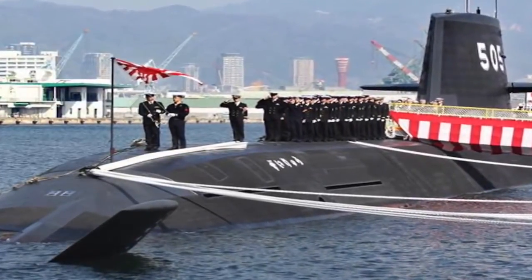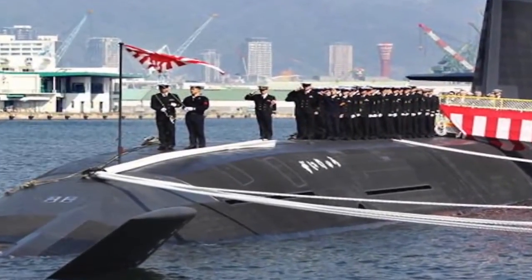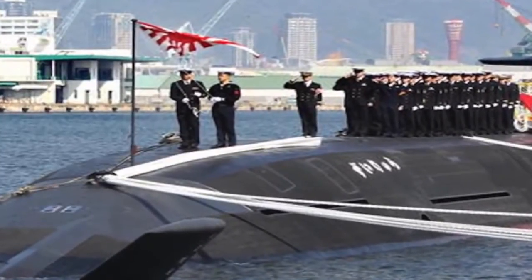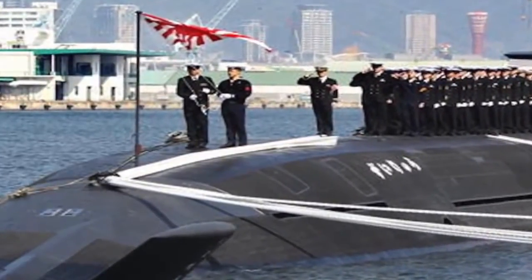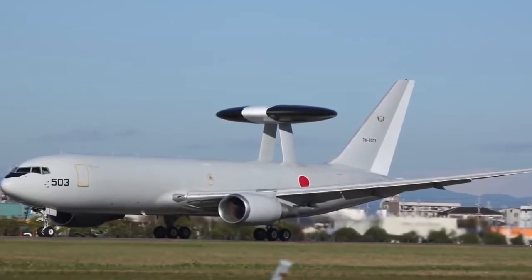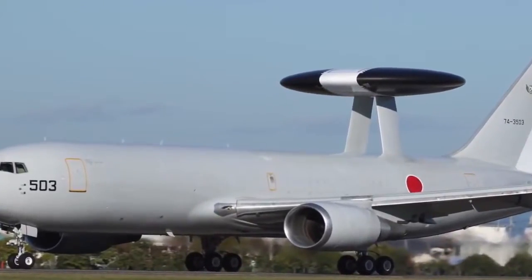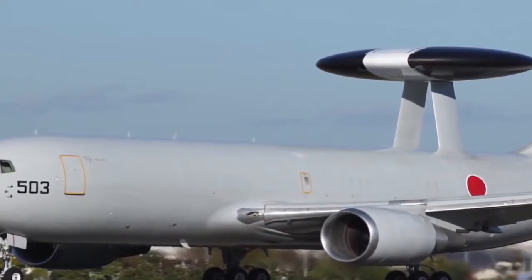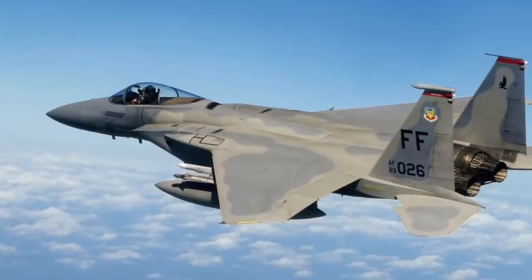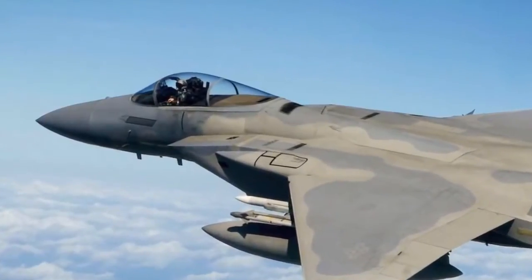The submarine fleet, composed of the newer Soryu and older Oyashio-class diesel-electric submarines, is one of the most professional and technologically advanced in the world. This would pit Japan's strength in submarine warfare against Chinese weaknesses in anti-submarine warfare. Operating from Okinawa and Kyushu, Japan's fleet of E-767 and E-2D early warning aircraft would detect enemy fighters and direct the air battle. F-15J fighters would be vectored to intercept Chinese fighters, and also tasked with destroying China's airborne early warning and tanker aircraft.